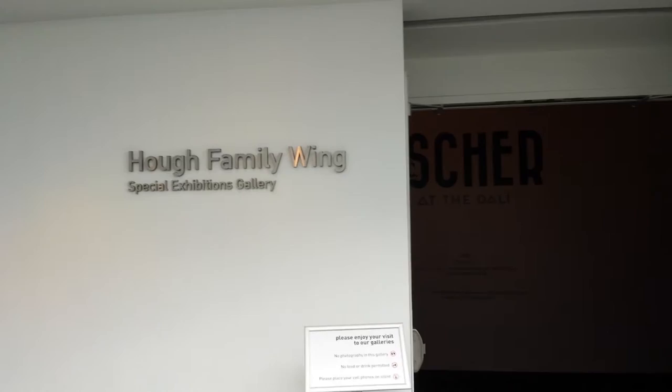There are 46 Dalí paintings here. I was told it's 2,000 total, but of Dalí's specifically it's 46. And what about the rest? Escher — yes. I don't recall the exact number but I think there's maybe 90.